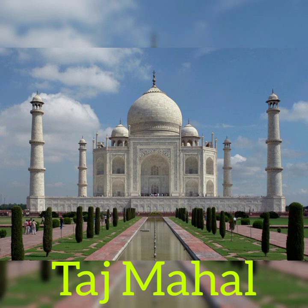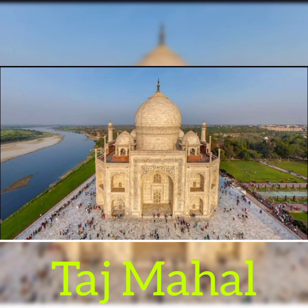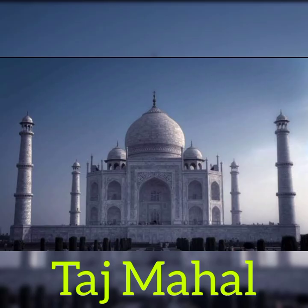3. Taj Mahal. The Taj Mahal is a well-known landmark located in Agra, India, on the Yamuna river bank. In honor of his beloved bride, Mumtaz Mahal, Mughal emperor Shah Jahan constructed it. One of the most exquisite works of architecture in the entire world, the Taj Mahal features elaborate carvings, symmetrical design, and white marble construction, making it a very stunning sight.